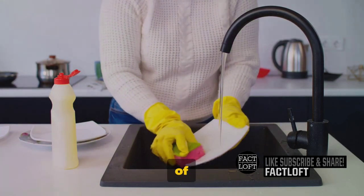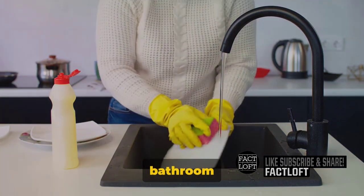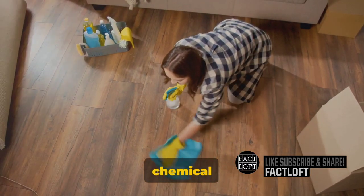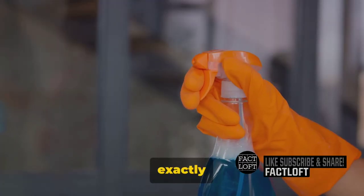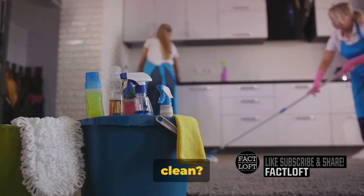Our homes are filled with a myriad of cleaning products, from dish soaps to laundry detergents, bathroom cleaners to floor polish. Each of these products is a cocktail of chemical compounds, meticulously designed to target specific types of dirt and grime. But what exactly are these compounds, and how do they work together to keep our homes sparkling clean?